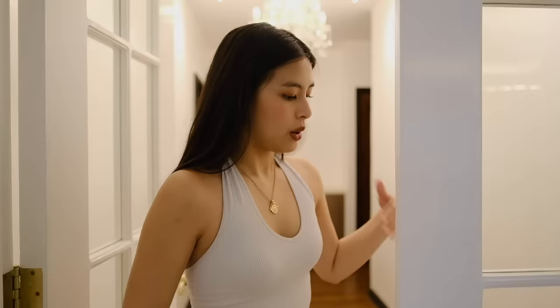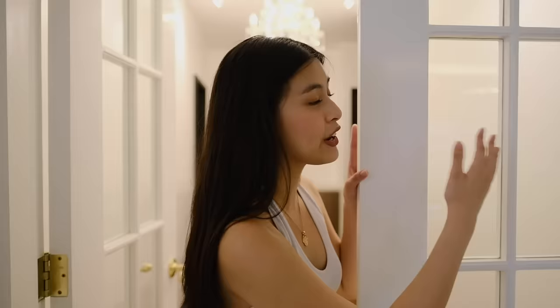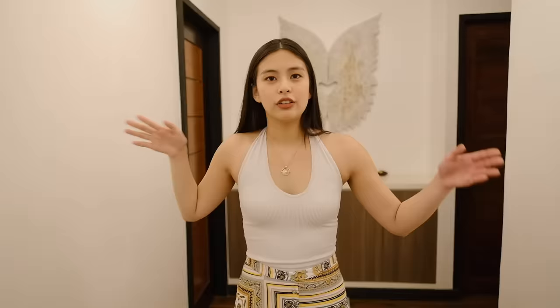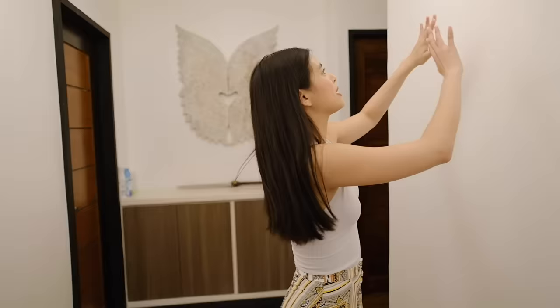Originally there was no French door here — it was just open straight to the dining area. But since these are our private spaces, dad decided to install a French door to keep guests from wandering into the rooms. The hallway also has a chandelier. For the bare walls, we're planning to create a photo walk — filling it with picture frames of our travels or important people in our lives. It will be like a memory lane hall.